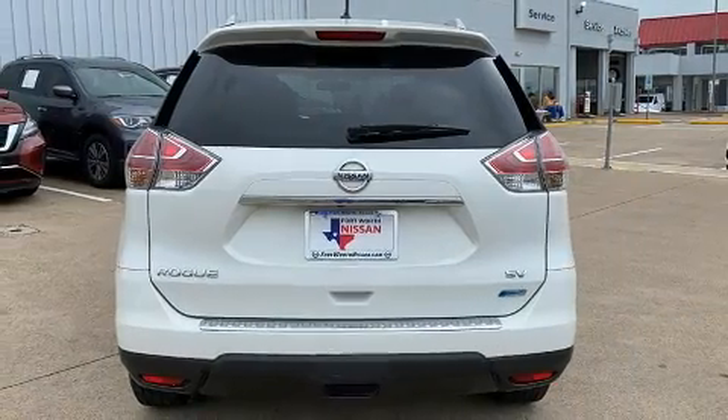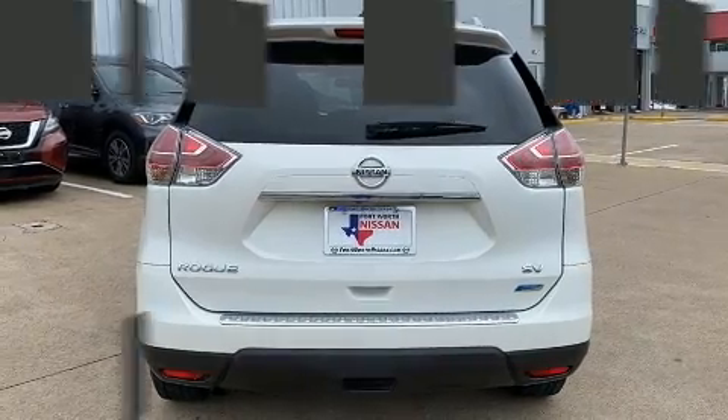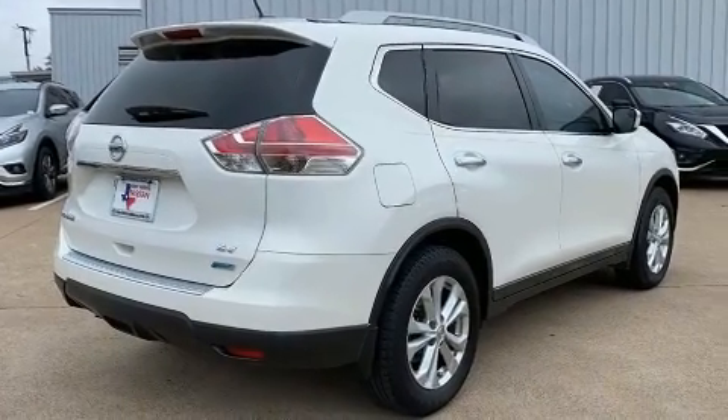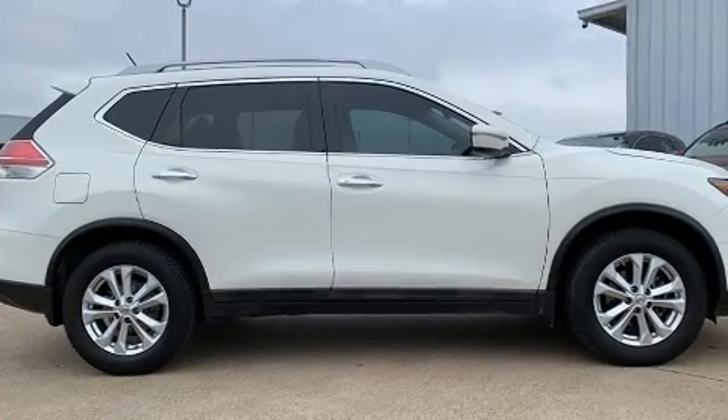All of the premium features expected of a Nissan are offered, including delay-off headlights, a tachometer, automatic temperature control, and one-touch window functionality.